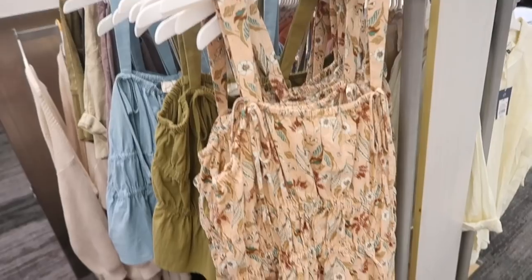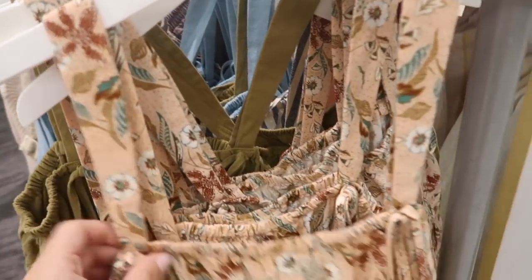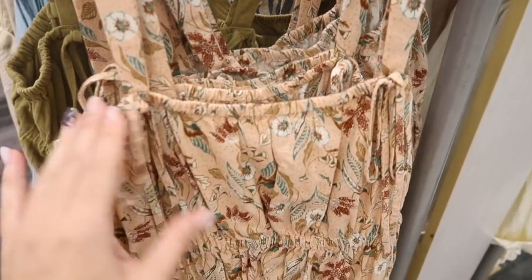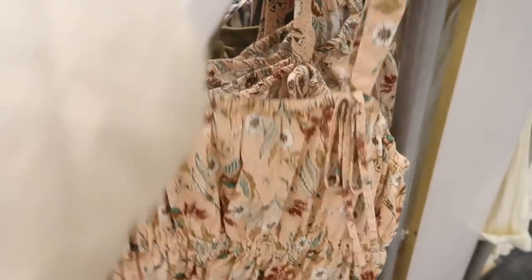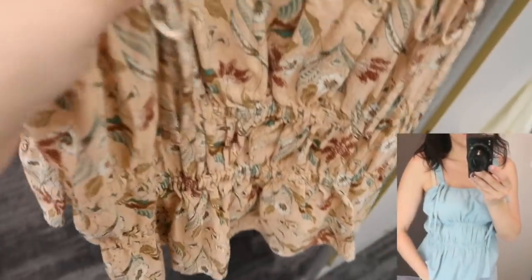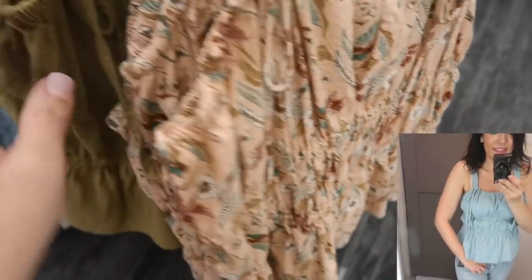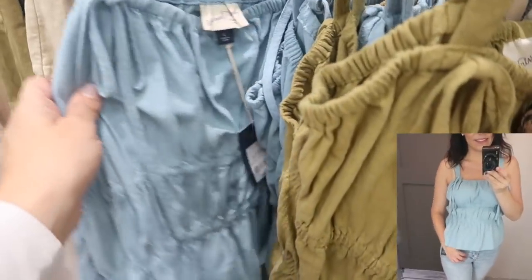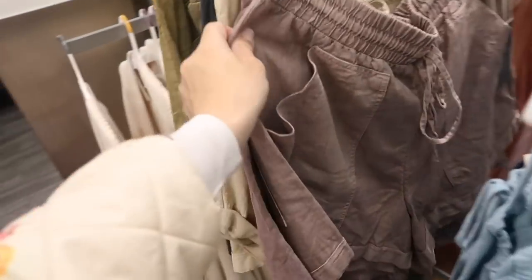New camis from Universal Thread — these have thicker straps so you can wear your regular bra, more of a square neckline with elastic on top and a little bow detail. The elastic goes all the way around to the back, and it also has a peplum at the waist with elastic. Comes in this coral print, there's also olive and blue, and they're $20.